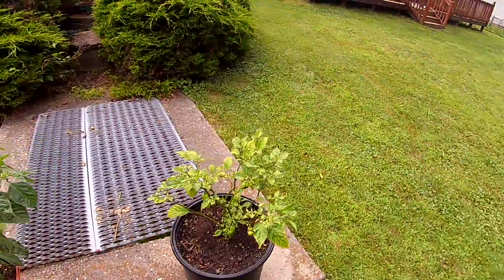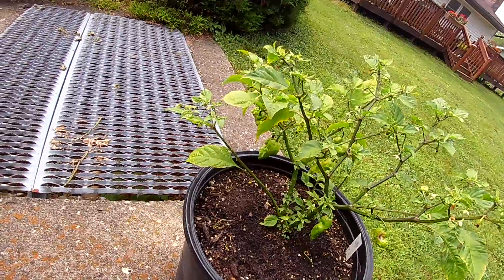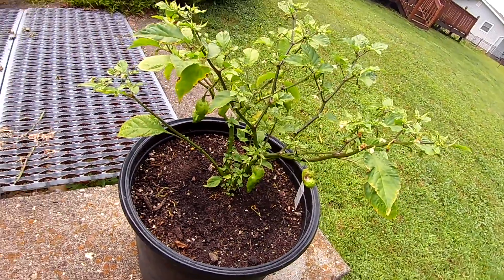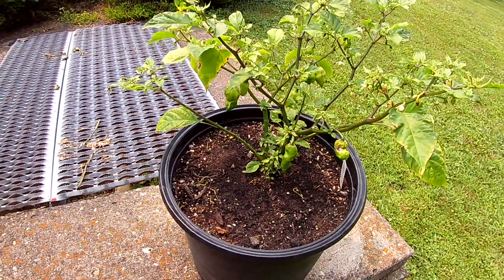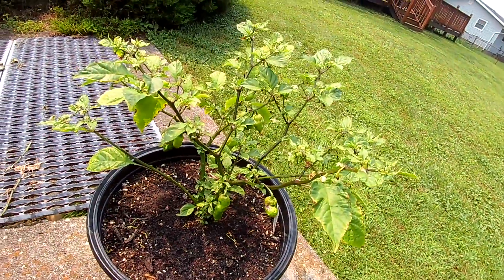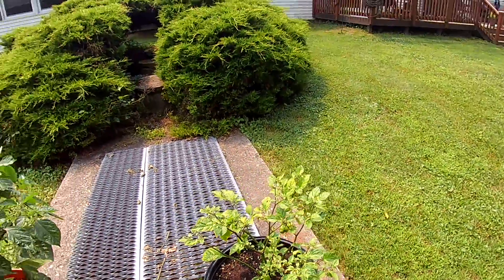This plant looks terrible but it's giving me the most peppers. Those are all ghost peppers, and most of those flowers and little hanging things you see will turn into peppers too — some of them just drop off. One, two, three, four, five, six, seven, eight, nine, ten, eleven, twelve, thirteen — a dozen good peppers on there.